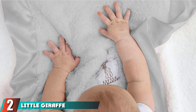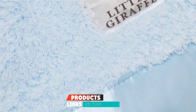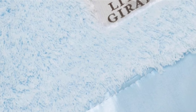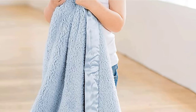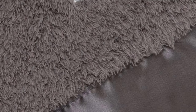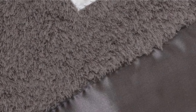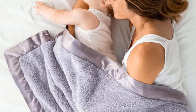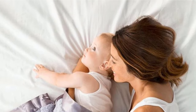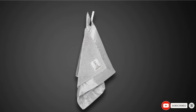Moving on to number 2, the Little Giraffe Channel Blanket. If you're looking for a lovey that is more luxurious and premium than other brands, the Little Giraffe Channel Baby Blanket could be the right product for you. The blankets are extremely well made, with a super plush and fluffy inner square and pure satin edging. This security blanket is designed in California and finished with precision to last a lifetime, even with regular washing. If you want an heirloom piece, the Little Giraffe Channel Blanket is a really good choice — it's the kind of blanket that stays in families and doesn't lose its quality over time.